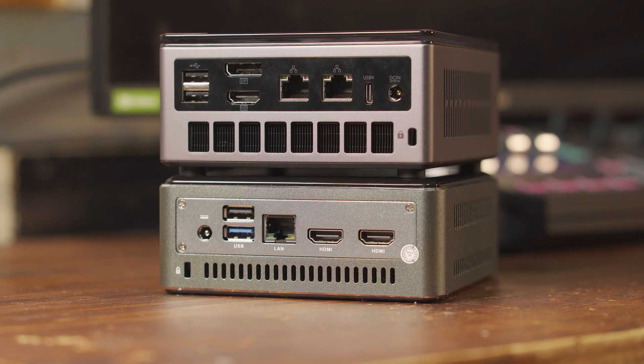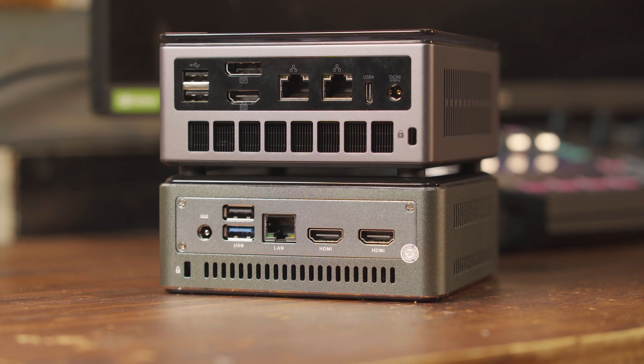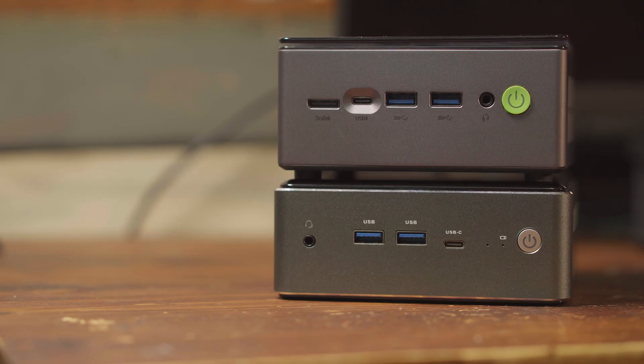Do keep in mind that there are more differences between the two systems than just the exact CPU specifications. For example, the GMK Tech has dual 2.5 gigabit LAN ports versus just the single LAN port on the MaxTang system, though the MaxTang system does have two HDMI ports instead of an HDMI and a DisplayPort. It also has a USB 3.0 Type-A port and a single 2.0 port versus the two 2.0 ports on the GMK Tech. And of course, the biggest differentiating factor is the Oculink port on the front of the GMK Tech system.